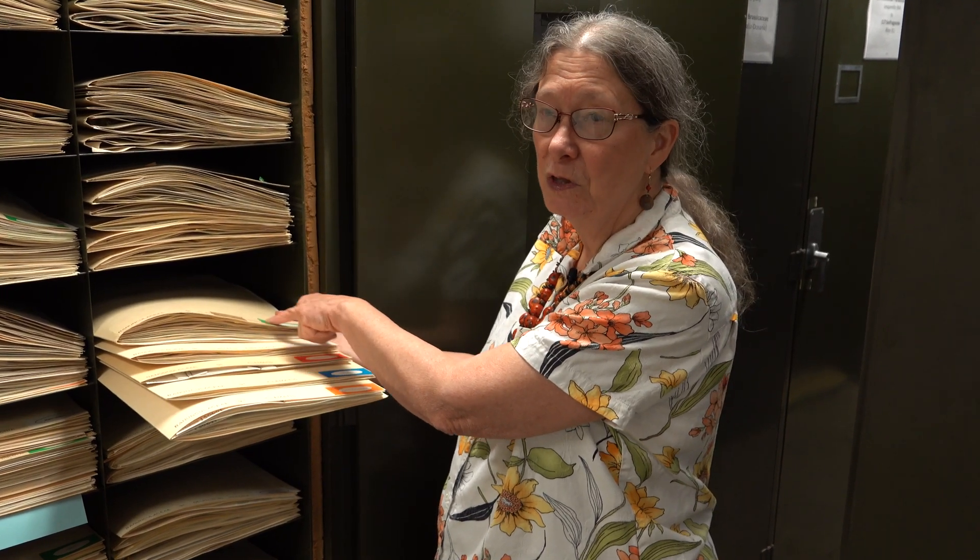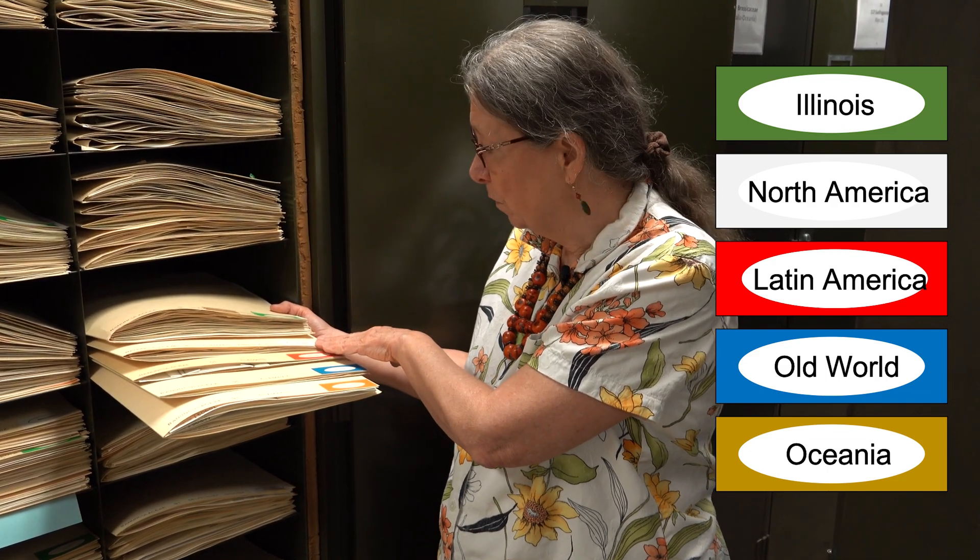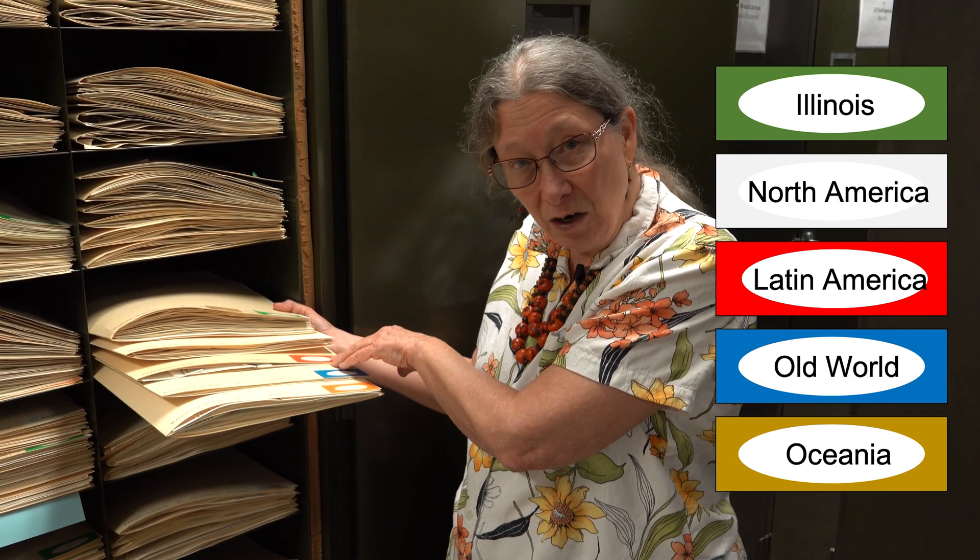Here we have an example of the geographic distribution of our specimens. Most of our specimens are from Illinois, and this is an example from clematis — the green label means Illinois. Our green folders are not only most ubiquitous, they're also fatter, meaning there are more specimens from Illinois. The largest proportion of our species are from the southern counties in Illinois, but we also have specimens from the rest of North America and from throughout the world — from Latin America, from the Old World, and also from Australia and Oceania. We need these other specimens because it gives us a much better representation, since there are many groups of plants that don't occur in Illinois or in the New World.